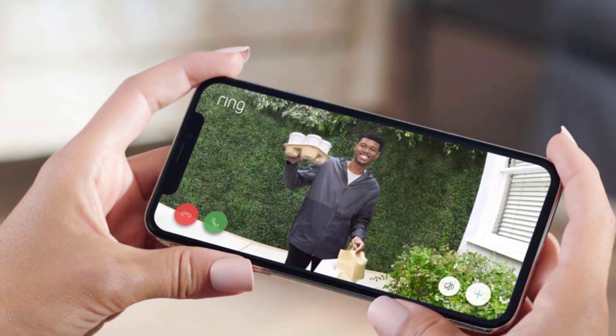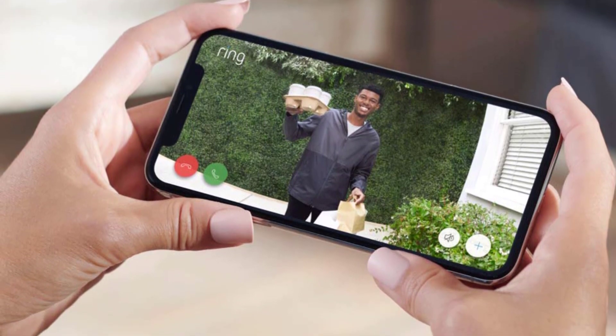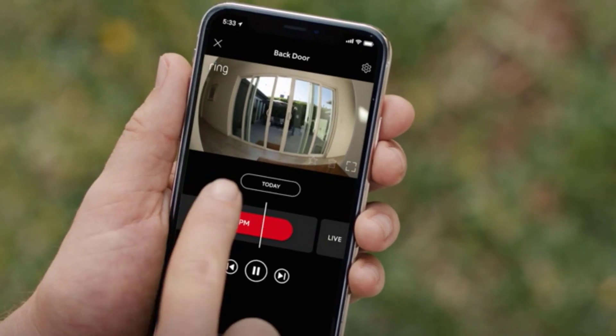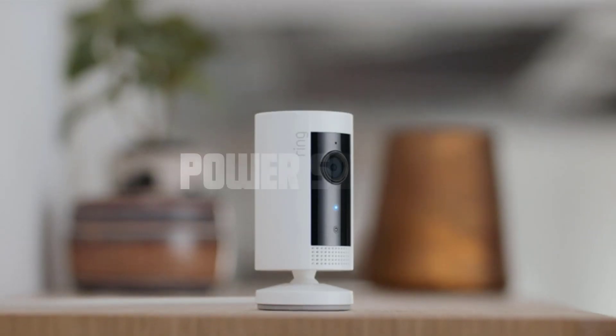Wi-Fi connection. To establish an internet connection, Ring cameras utilize Wi-Fi technology. They connect to your home's Wi-Fi network, allowing them to communicate with the Ring app and other devices. It's essential to ensure that your Wi-Fi signal reaches the areas where you have installed the cameras, as a weak or unstable signal can impact their performance.